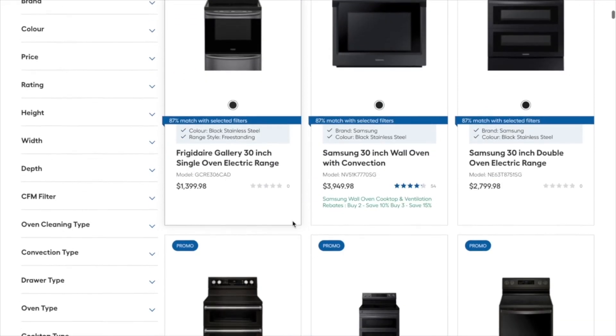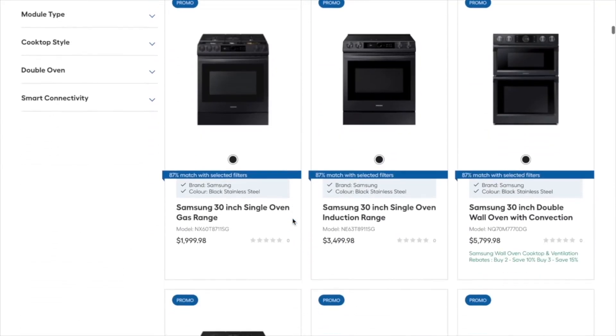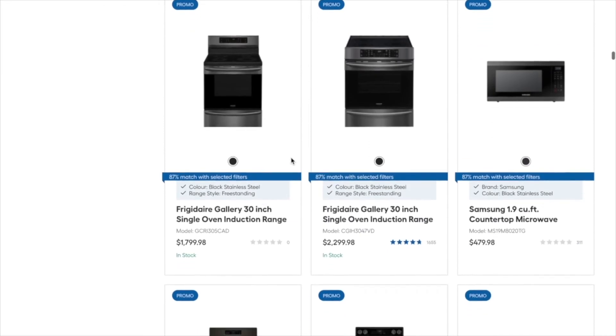Similarly, it's also impossible to arrive at zero product results. In summary, Hullabalook PLP customers arrive in the fastest possible time at a collection of top results which closely correspond to their purchase criteria.